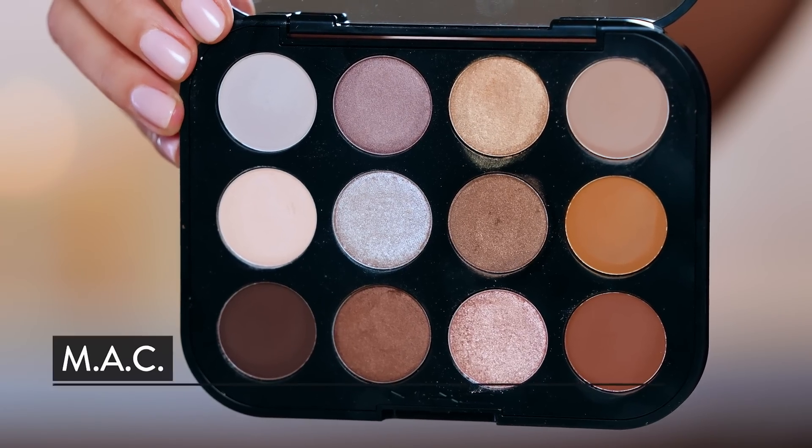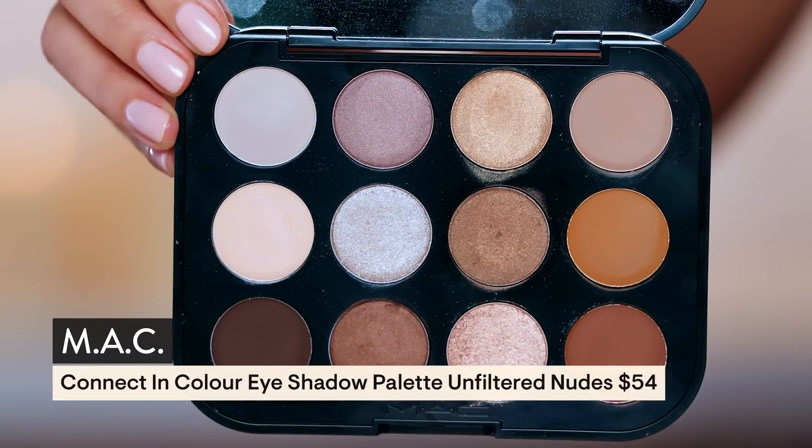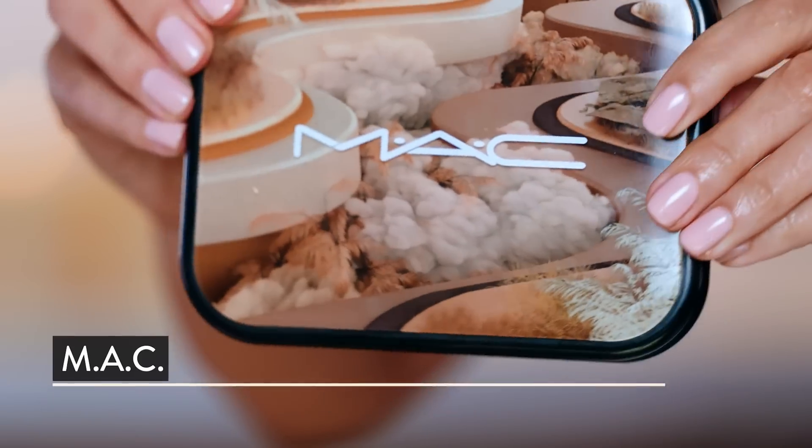We're going to start out with probably my favorite product of everything that I have bought at Ulta over the past several months. I purchased everything here myself with exception of maybe one or two and I'll let you guys know. But this palette right here from MAC — this is the Connect in Color palette and it has 12 artist-curated true nudes. And dare I say this is better than the Naked palette, like better than the OG neutral palettes of past.